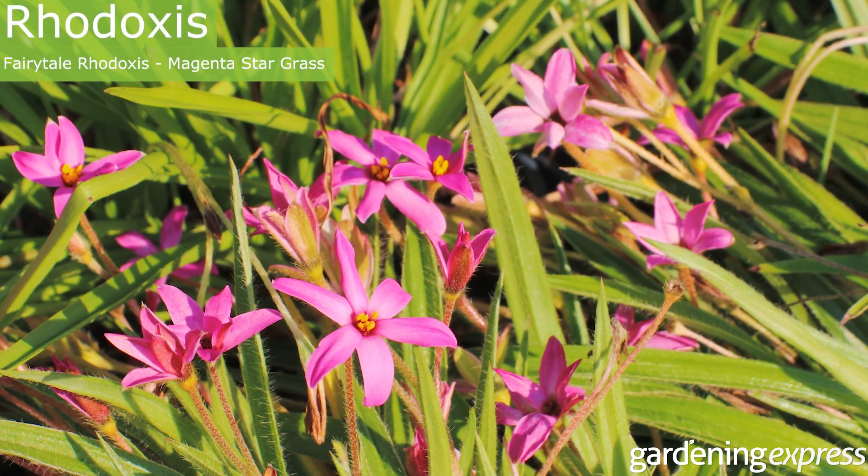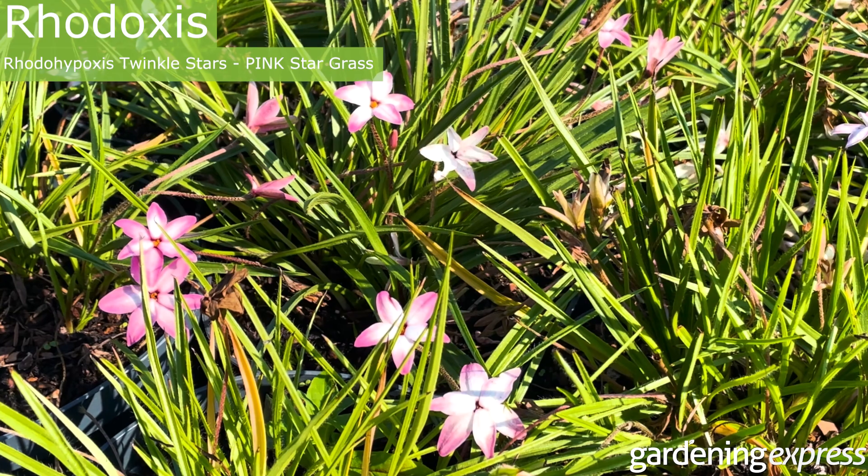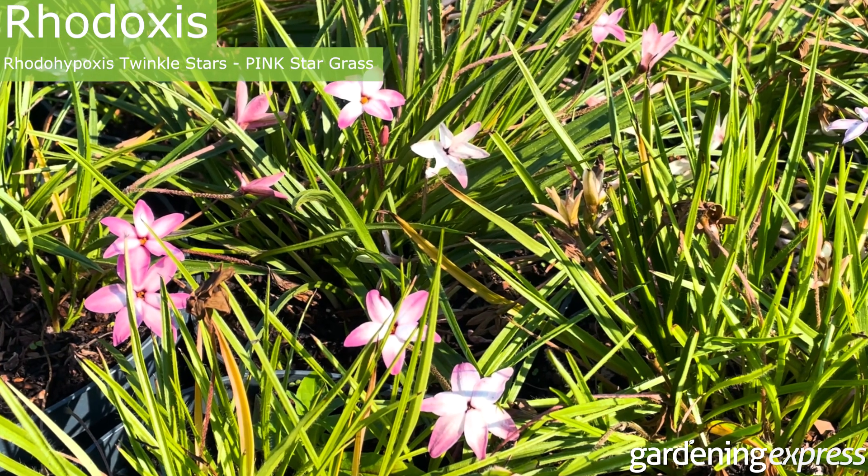So this is rhodoxys — used to be called rhodohypoxys. Got a pink one here, this one with sort of a tiny pink kiss to the flowers.